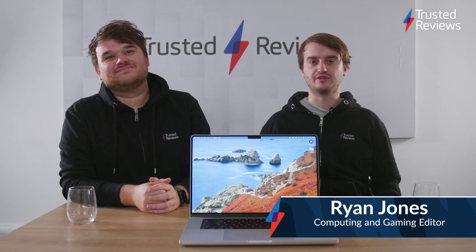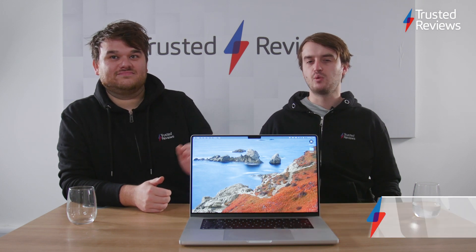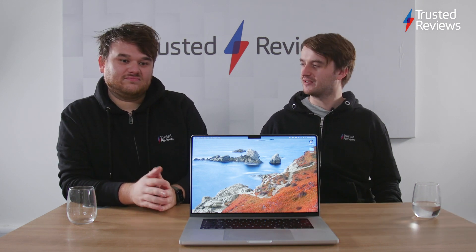Hey, it's Max and Ryan here from Trish Reviews. We've got the new 16-inch MacBook Pro in for testing.